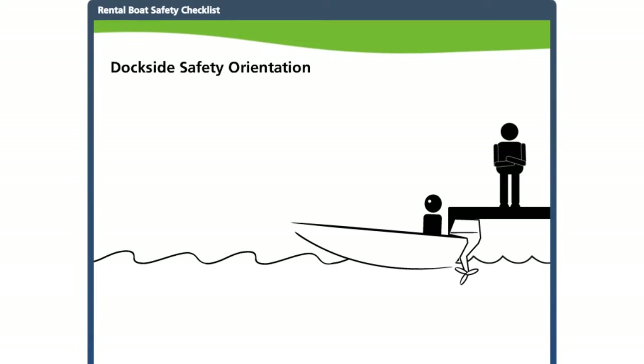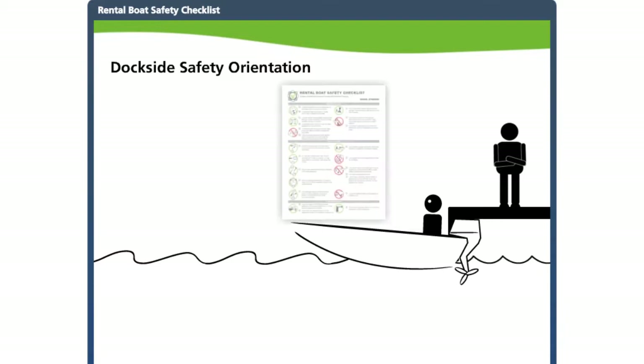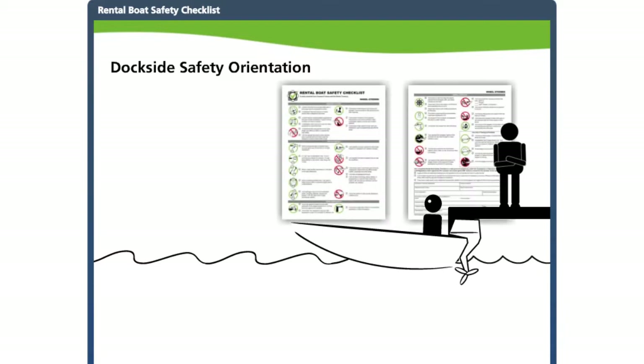Even if a boater has a pleasure craft operator card or some other proof of competency, conducting a safety orientation using the checklist is always recommended. But if the customer does not have another proof of competency, it is a must.